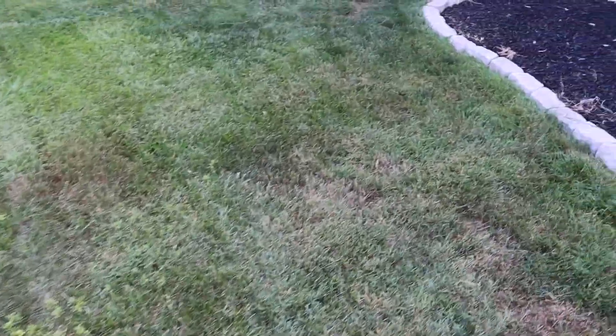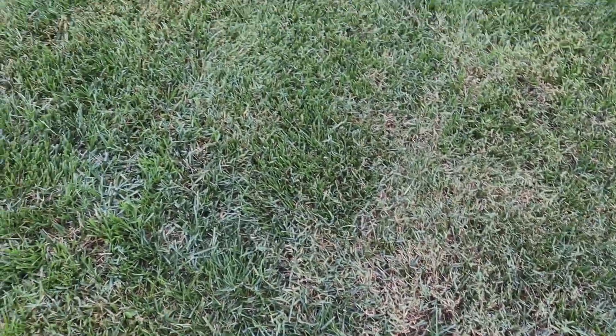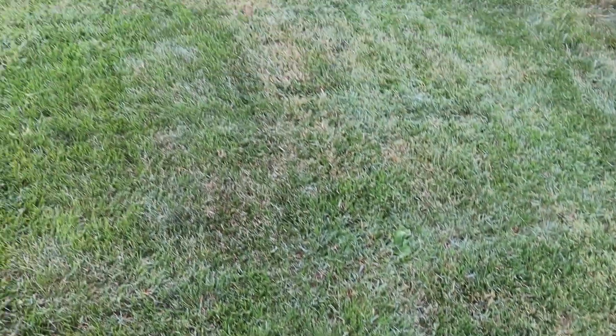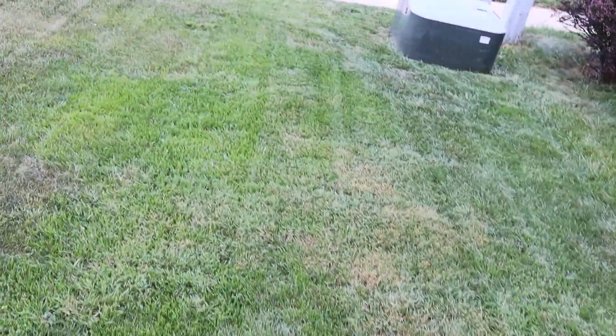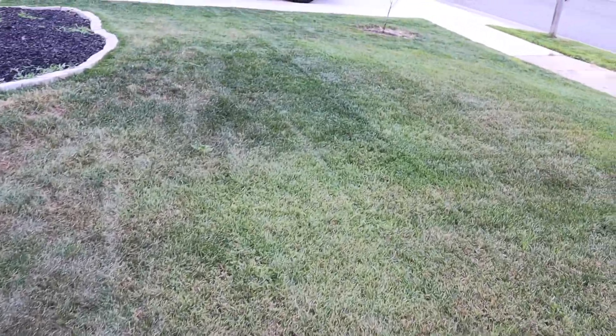I think I'm going to end up smoking everything off and reseeding. It looks brown and it's like strangling my fescue. A lot of people say it's green, what's the issue? The issue is it's not uniform — I don't like that. Although I haven't treated my yard all year, I'm still going to treat it. But I think I'm going to have to smoke all this grass off and reseed the whole front yard because of the invasion of Bermuda I'm experiencing.